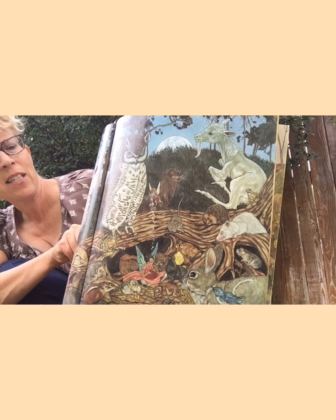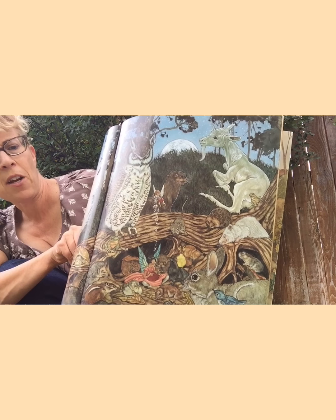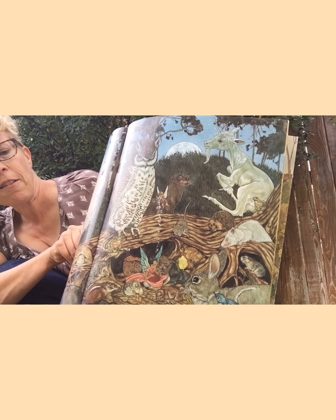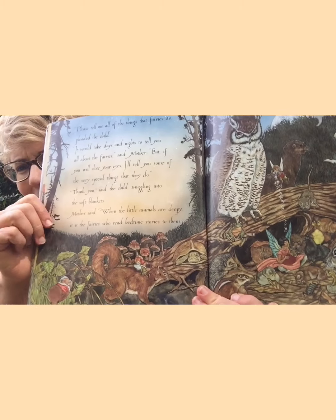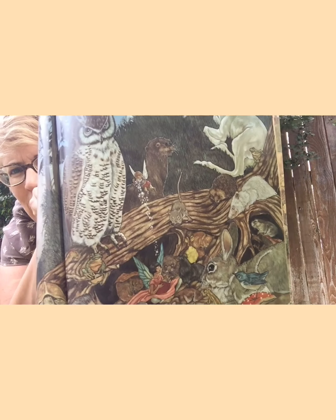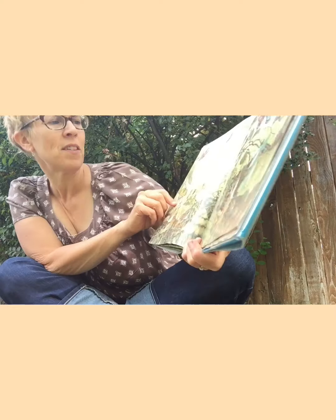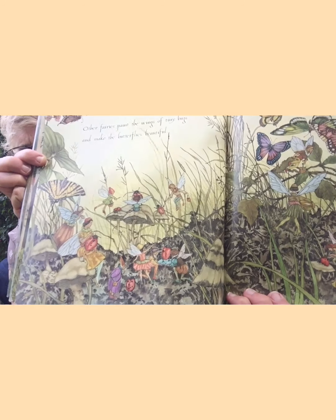'But if you will close your eyes, I'll tell you some of the very special things that they do.' 'Thank you,' said the child, snuggling into the soft blankets. Mother said, 'When the little animals are sleepy, it is the fairies who read bedtime stories to them.' Can you see all the animals getting ready to go to bed? Squirrel, turtle, chipmunk, rabbit, an owl, a goat, a muskrat. 'Other fairies paint the wings of tiny bugs and make the butterflies beautiful.' That's a fun job, isn't it?